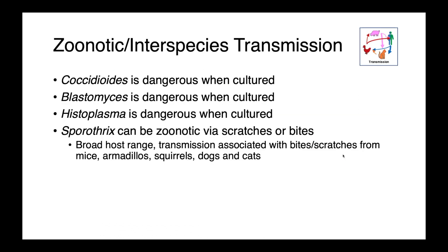Animals with blastomyces, coccidioides, or histoplasma infections are not terribly contagious — this isn't a disease that tends to transmit between individuals; it's really environmentally acquired. The yeast phase growing within the patient doesn't readily spread between individuals. They are, however, dangerous when cultured, so we don't want to be growing these organisms in their mycelial phase in a diagnostic lab. Sporothrix can be zoonotic via scratches or bites — transmission has been reported from cats, mice, armadillos, squirrels, and dogs.